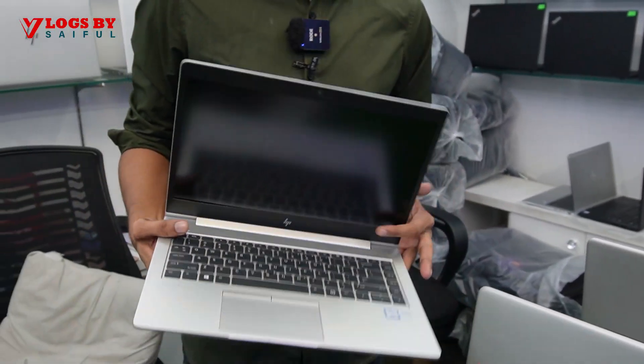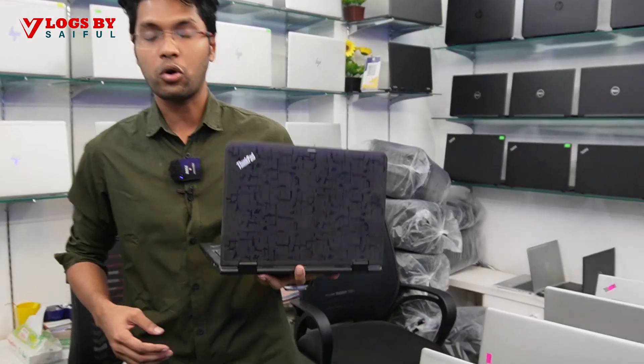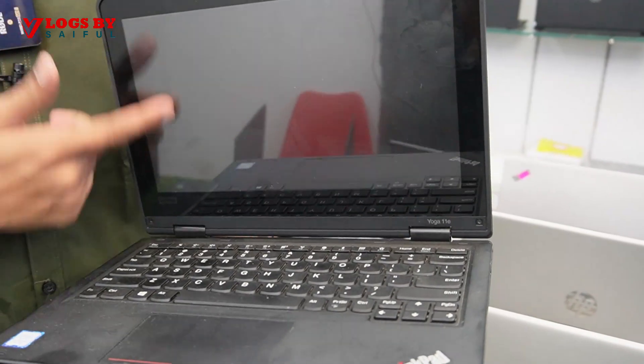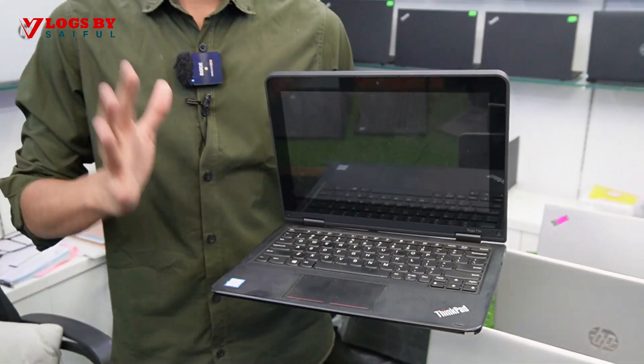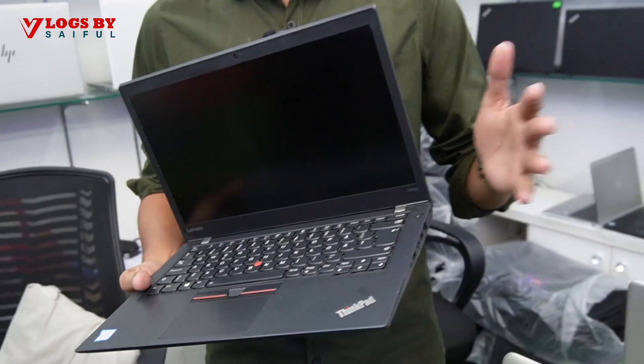This is Core i5 8th generation. Core i5 8th generation, 11th generation. This is a 10th generation and 11th generation. G5 and G6 are at a reasonable price. This is Core i5 8th generation, and this one is only 300,000. There are two variants available — Core i5 9th generation with full touchscreen. Core i5 7th generation. T470S, Core i5 7th generation. This is an 8th generation laptop, Core i5 8th and 11th generation.